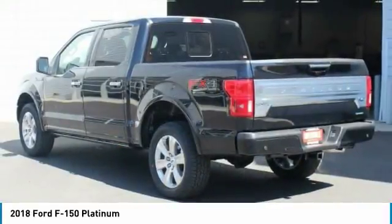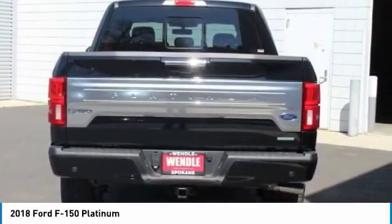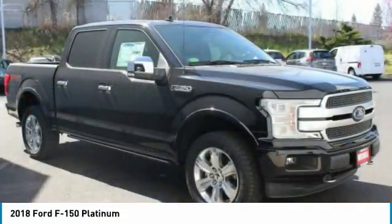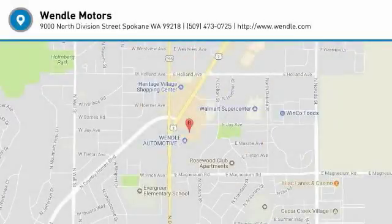Residency restrictions apply for all offers. Take new retail delivery from dealer stock by July 2, 2018. See dealer for qualifications and complete details. Additional $300 retail customer cash on all 2.7-liter EcoBoost engines.